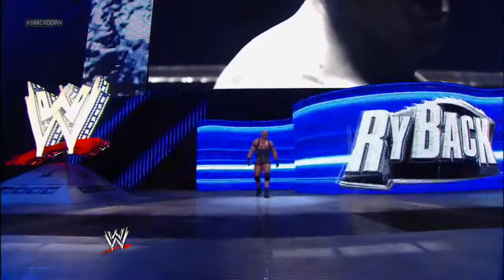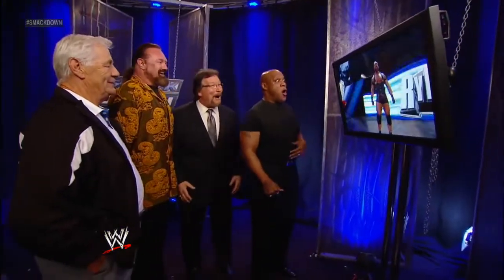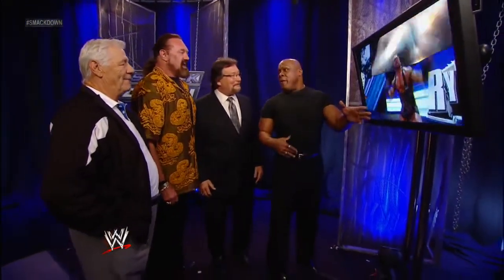And his opponent, from Sin City, weighing in at 291 pounds, Ryback! What are the chances on there, Tony? Well, I'm gonna put my money on Ryback!